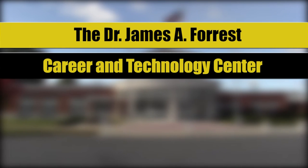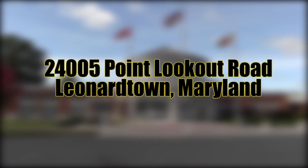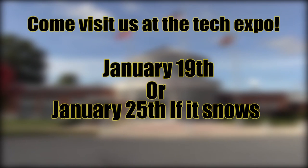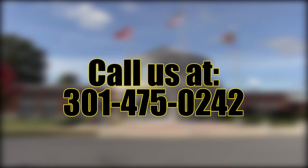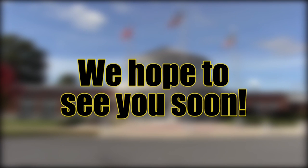That was a look at the Dr. James A. Forrest Career and Technology Center, located at 24005 Point Lookout Road in Leonardtown, Maryland. Come visit us on January 19th for the Tech Expo, or January 25th if it snows. You can also call us at 301-475-0242. See your school counselor if you have questions or want to start the application process. We hope to see you soon.